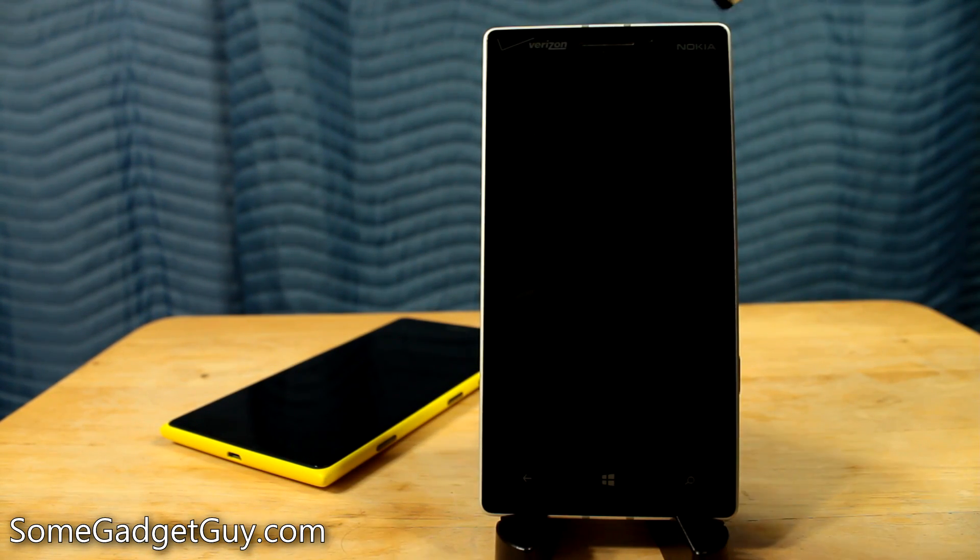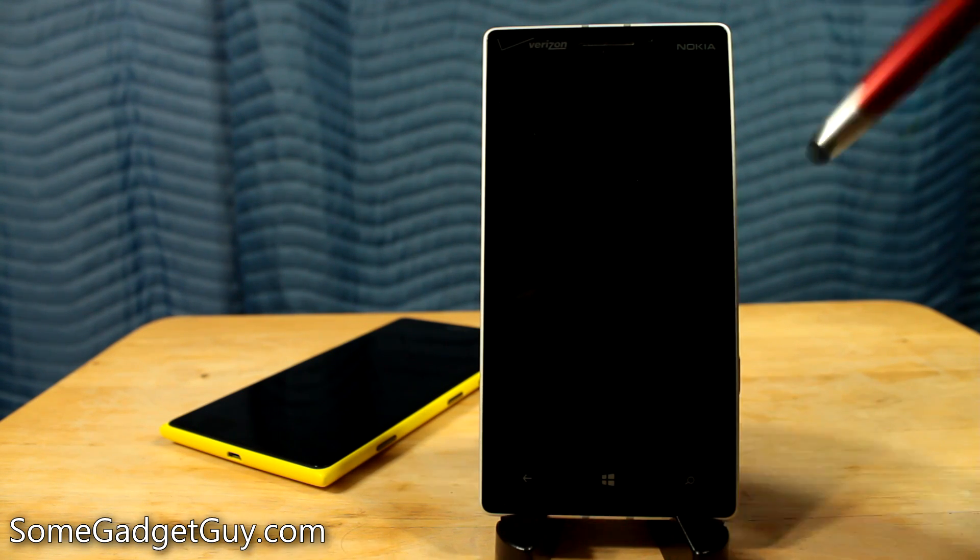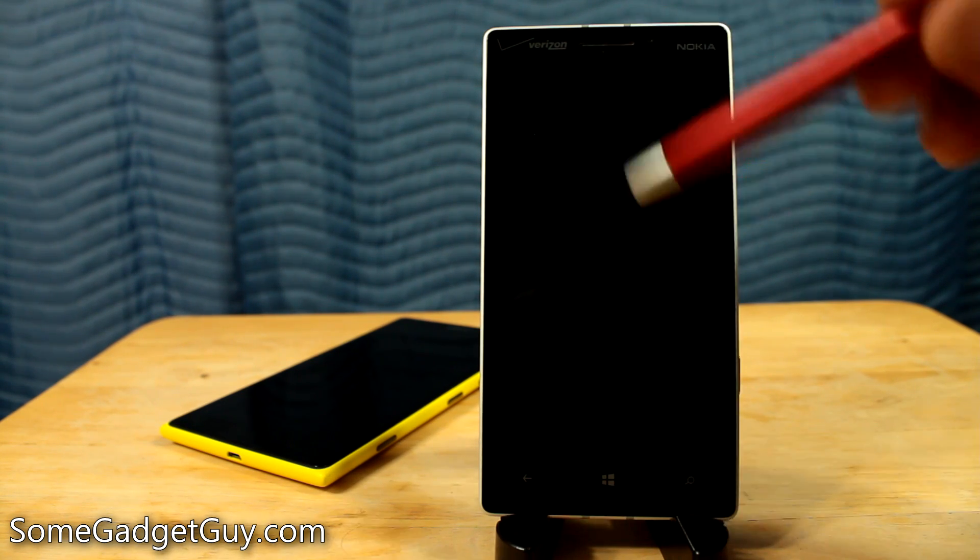But there's a new developer preview update for Windows Phone 8.1 Update 1, and that's just been released with a couple of new little features we're going to look at real quick.